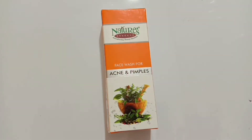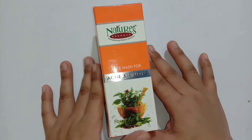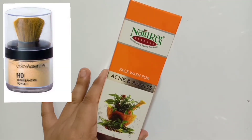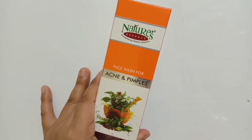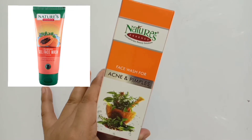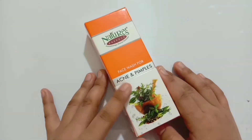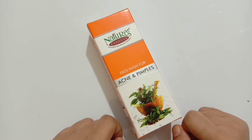First of all, if you have not heard about the brand Nature's Essence — you might have heard about Color Essence. These two brands are like brother and sister. Nature's Essence basically comes in skincare, and Color Essence comes in makeup.